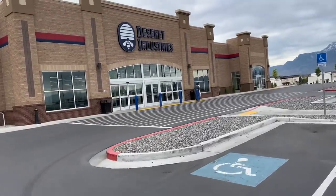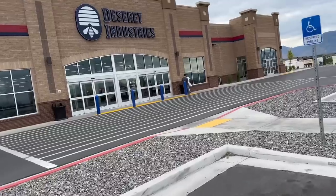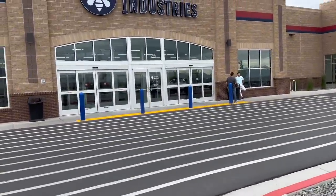All right, guys, Deseret Industries. Today we're going to go to, I believe, four Deseret Industries and three Goodwills. We're going to compare prices and we're going to see what's going on in these thrift stores.